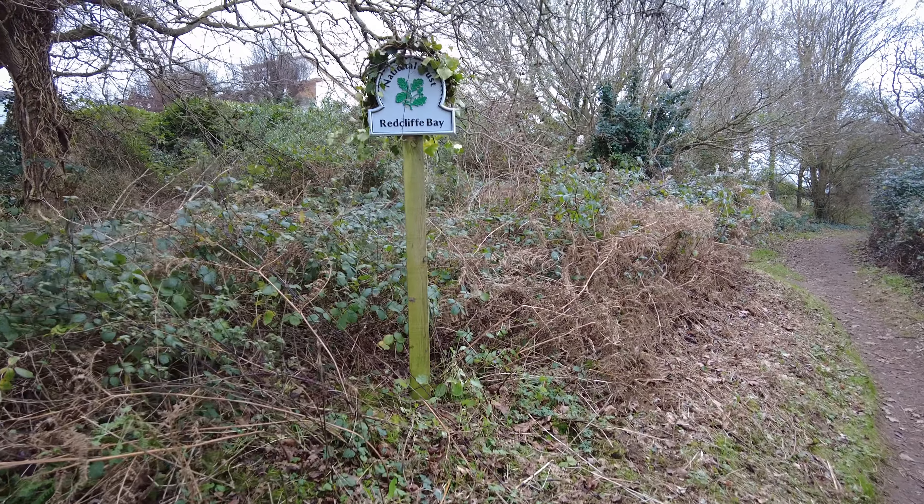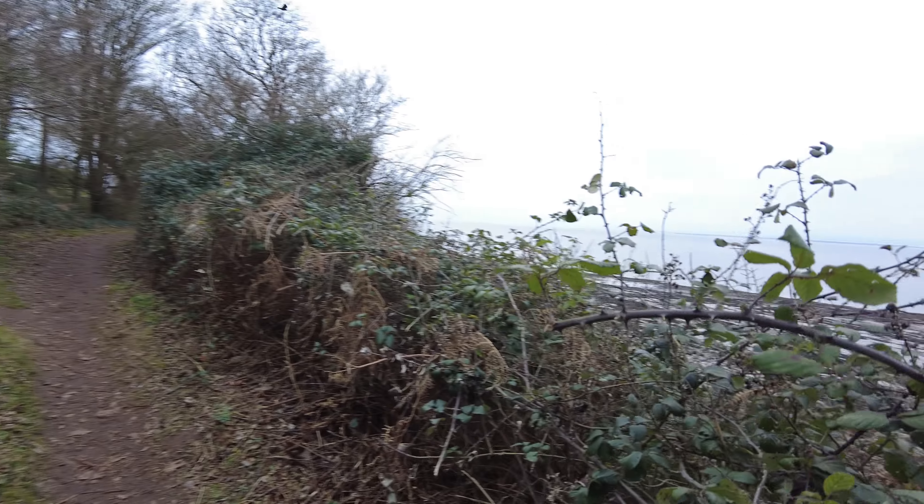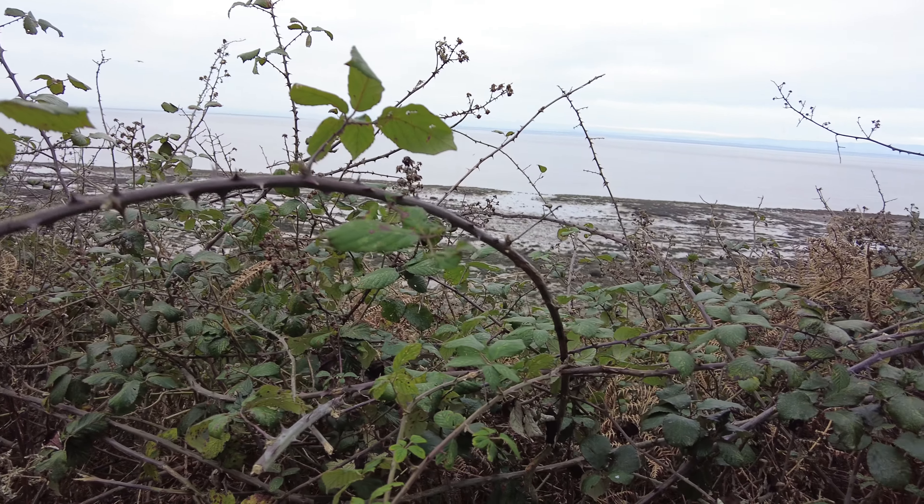This part of the path is owned by the National Trust — called Redcliffe Bay. I would not want to get your hands stuck on one of those thorns. Ouch.